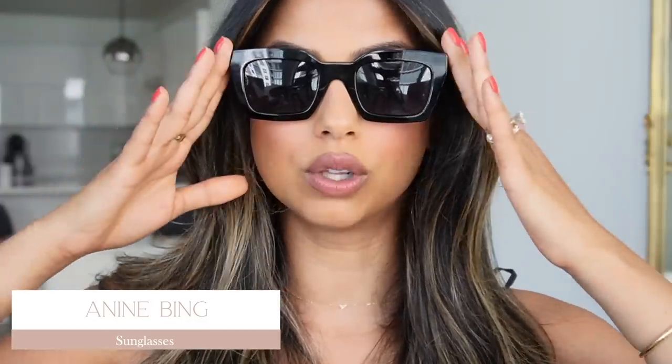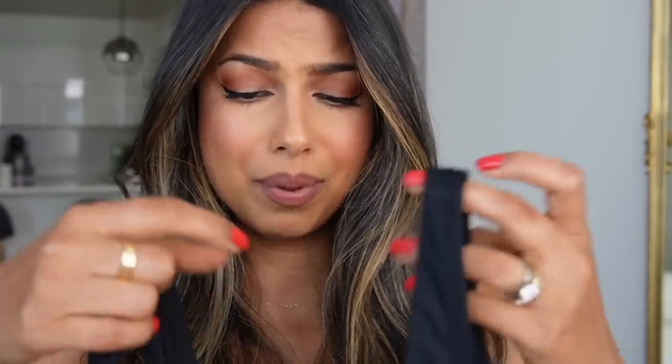Now let's talk fashion picks, starting with these sunglasses. I learned that you need to put them a little lower so your eyebrows show — that's the vibe. I love these sunglasses, they're so chic. Smaller sunglasses are very trendy right now but the really tiny ones aren't me. These are a happy medium — not super oversized, not super small, just perfect.